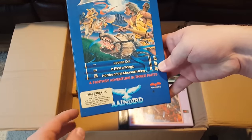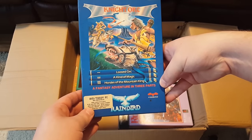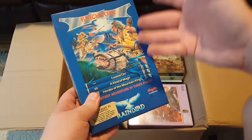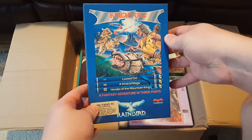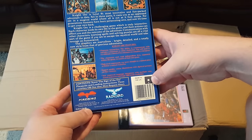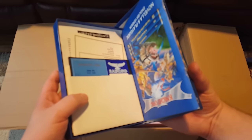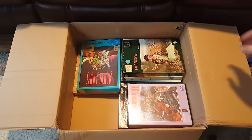Speaking of boxes holding up well — here's a game by Rainbird: Night One. So it has A Loosed Orc, A Kind of Magic, Hordes of the Mountain King — a trilogy of fantasy adventure games, supposedly a humorous tale of revenge. I was not familiar with this. I do like any Rainbird release because of these blue boxes; they just look really nice. This one in particular I was not familiar with at all — it says it was made in the UK, published in the USA by Firebird. It does have the blue manuals and blue labels on the discs — all that kind of stuff. There's some cool stuff in there.